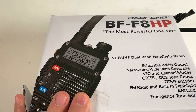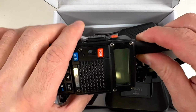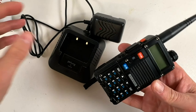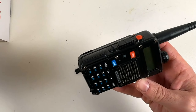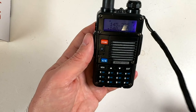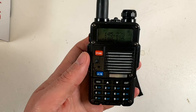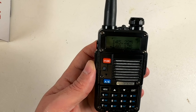Introducing the BAOFENG BF-F8HP UV5R 3rd Gen, an advanced 8-watt dual-band two-way radio that takes communication to the next level. Packed with upgrades from its previous generation, the BF-F8HP boasts twice the output power — 8 watts instead of the previous 4 watts. The radio shell has been reinforced for durability, and it now comes with a 30% larger battery for extended usage. The V85 high-gain antenna ensures twice the antenna performance. The kit includes the radio, a 2,100 mAh battery, dual-band antenna, charger, earpiece kit, wrist strap, belt clip, and user manual. The BF-F8HP is proudly made in the USA.